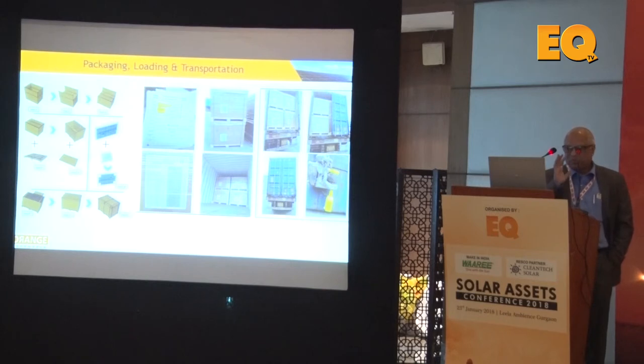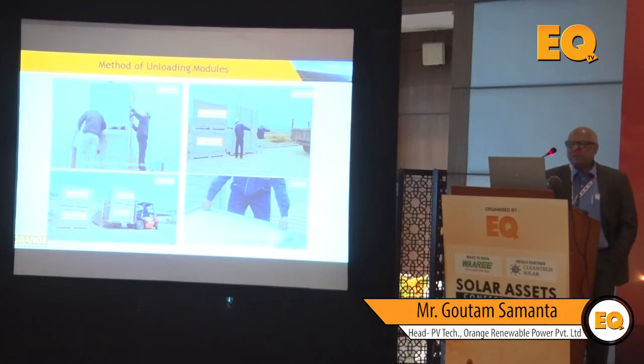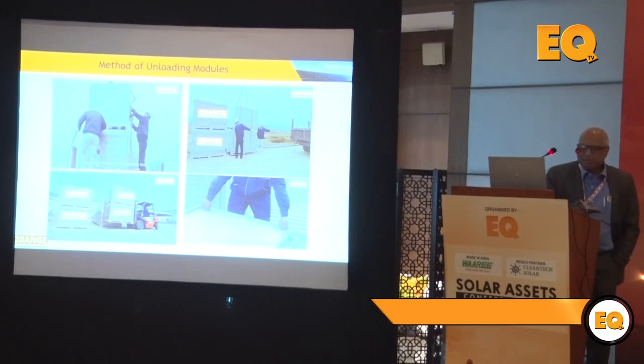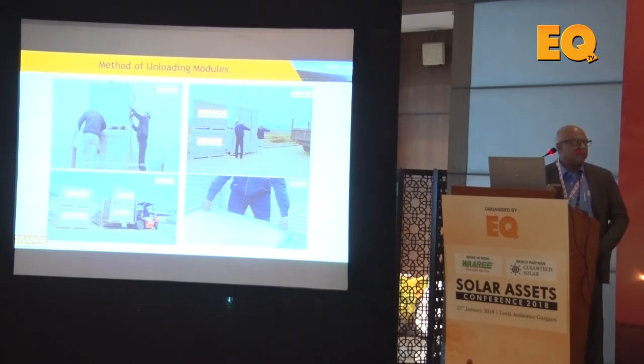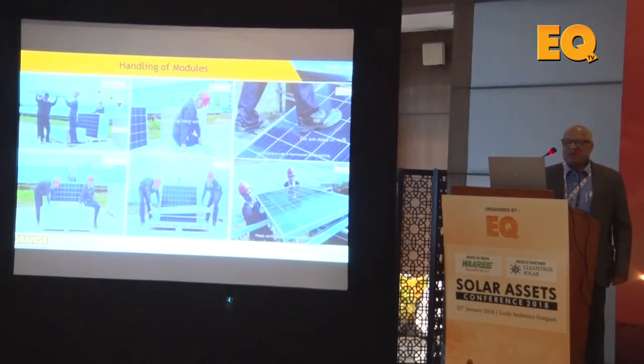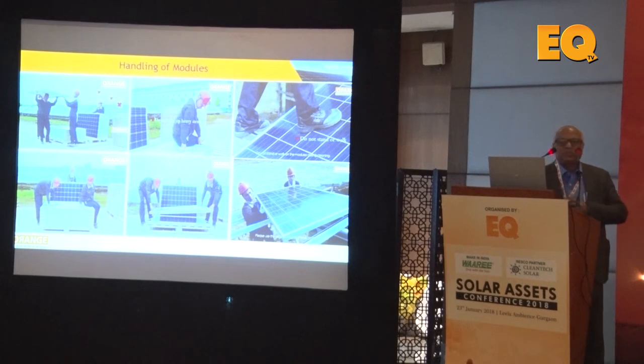Even after securing the best modules, challenges arise in packaging, loading, and transportation — how the modules are packaged and whether they arrive at site undamaged. The method of unloading is critical: most sites are not perfectly level, and when taking pallets off transport onto uneven ground, any jerk or mechanical shock can create micro cracks. In India, after signing the PPA you have 12 months, but eight months may be consumed by land acquisition and other activities, leaving only one month for installation when modules — shipped by sea due to cost — finally arrive.